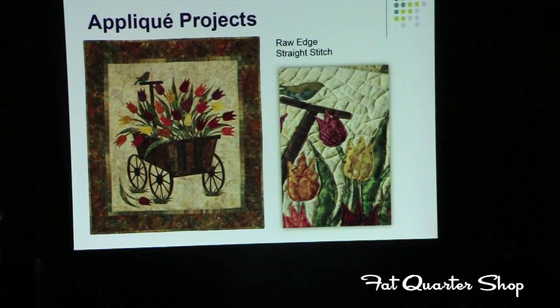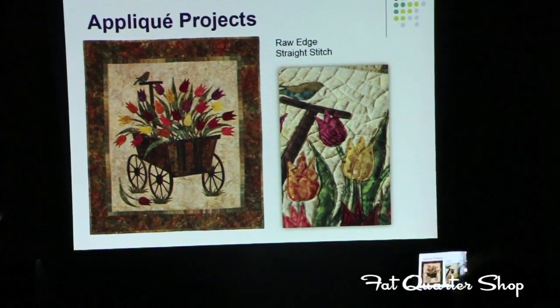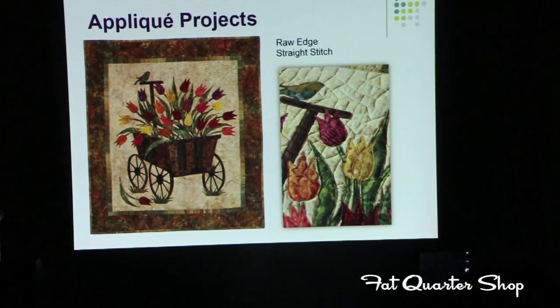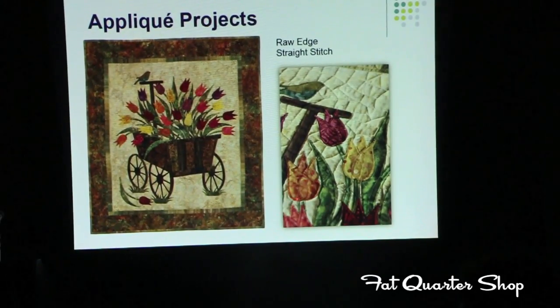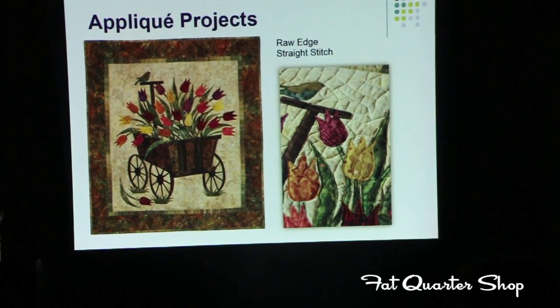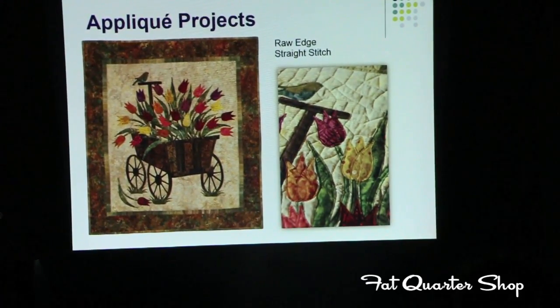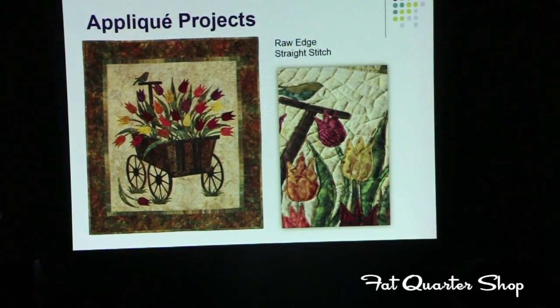Raw edge appliqué is another wonderful idea where you can show off the threads. After fusing my pieces, I use Aurifil Thread to quilt it down, staying one-eighth of an inch from the edge on the inside of the appliqué and going all around it. All the edges of my fabric will be raw, but the detail of the stitching adds an extra flavor. When you have a leaf and you stitch right to the middle, it just emphasizes that indeed it's a nature gift.